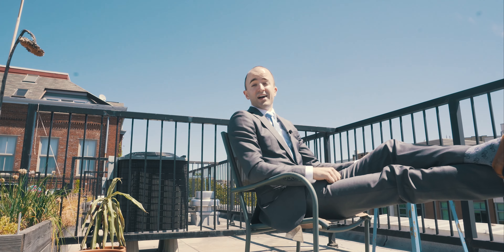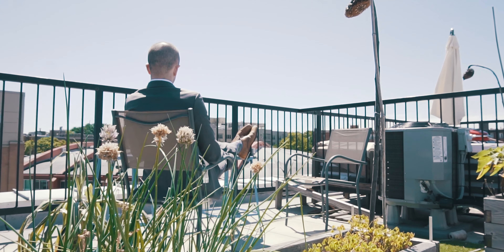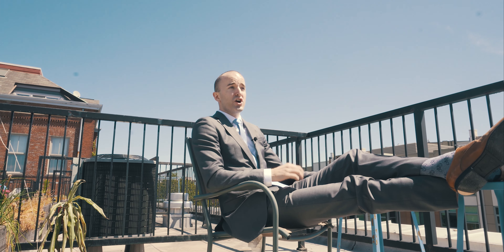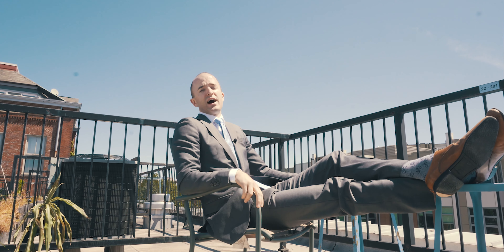Oh hey, I didn't see you there. I'm just hanging out in my private rooftop terrace, which of course comes with the unit along with off-street parking. Is off-street parking extra? Nope, it's included. Two beds, two baths, off-street parking, and a rooftop.